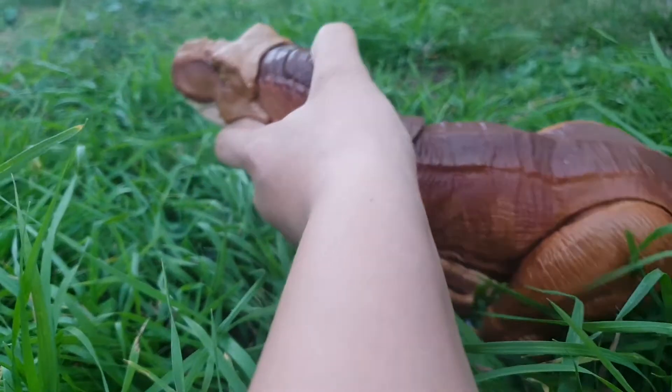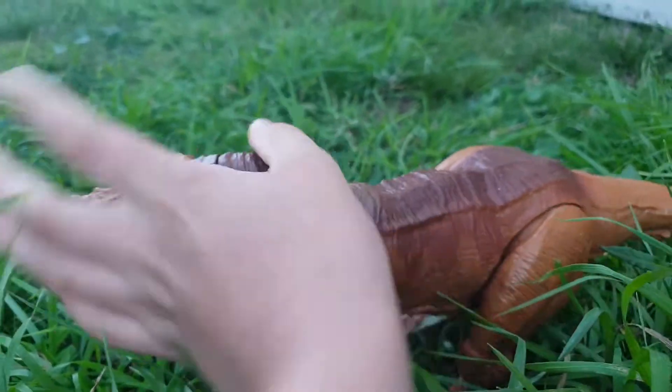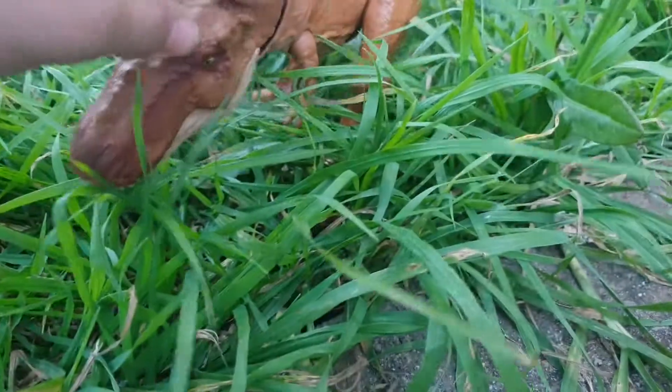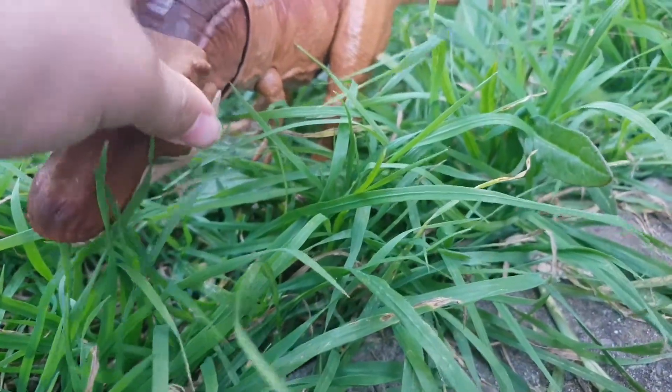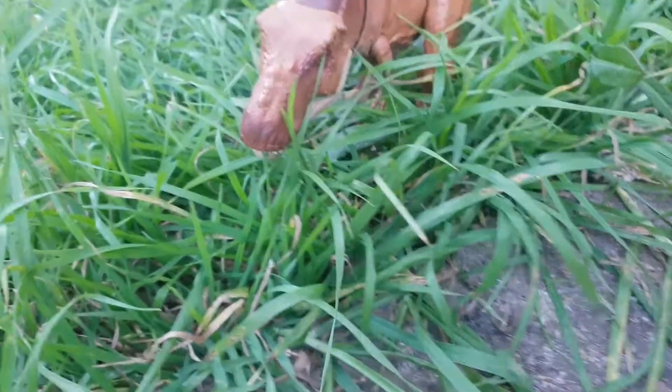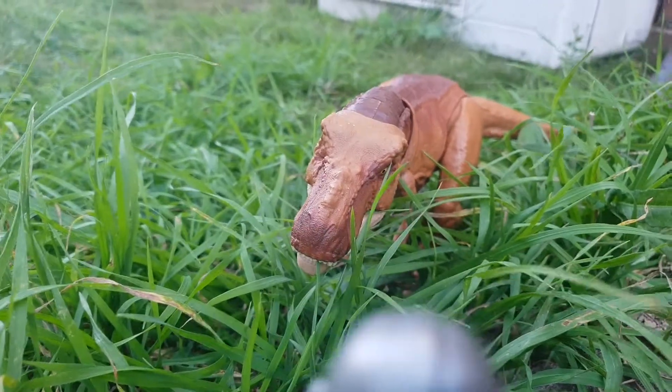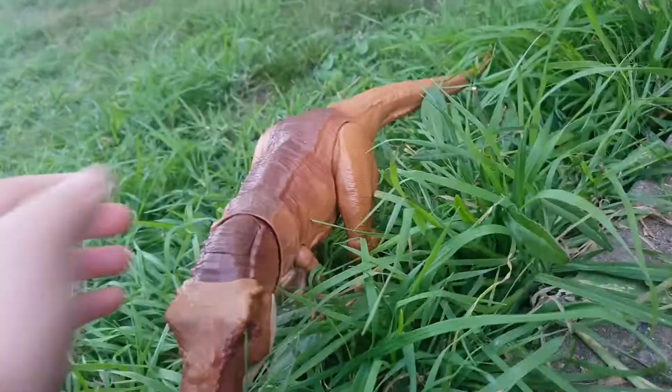Now, this one has a pretty good sense of smell, and unlike the movies, its eyesight is kind of more like that of ours. It's right over there. This one's actually quite a juvenile — more like a teenager T-Rex.